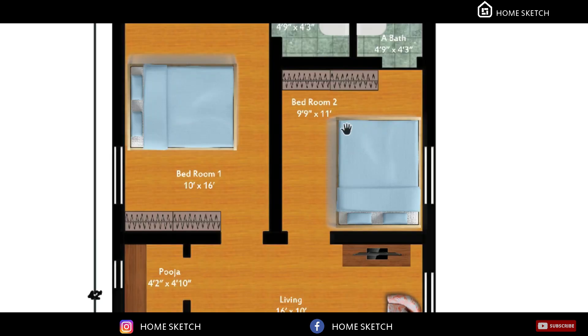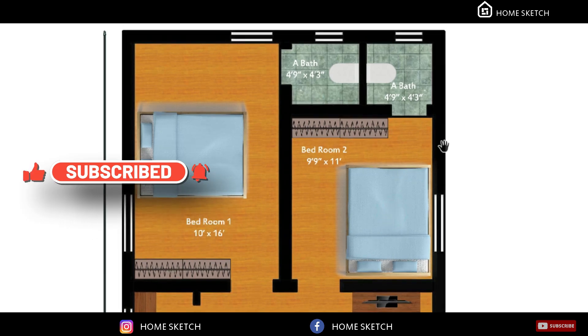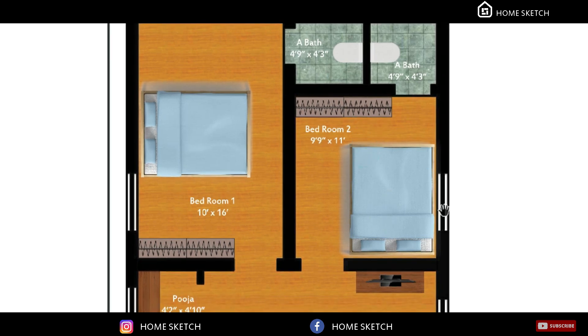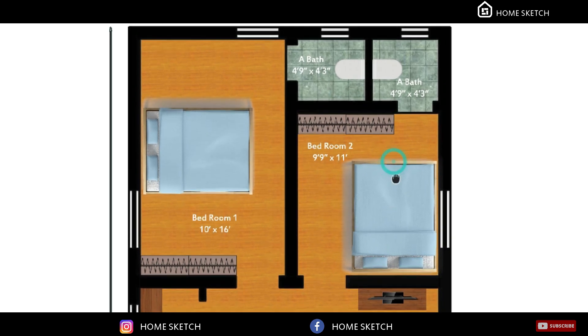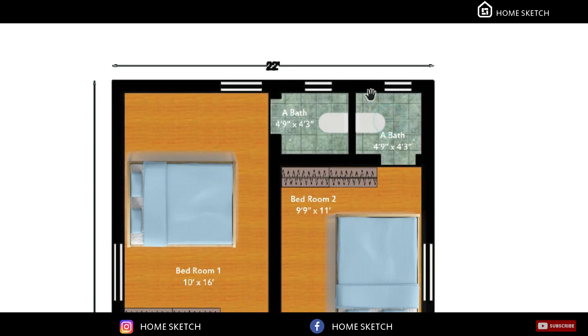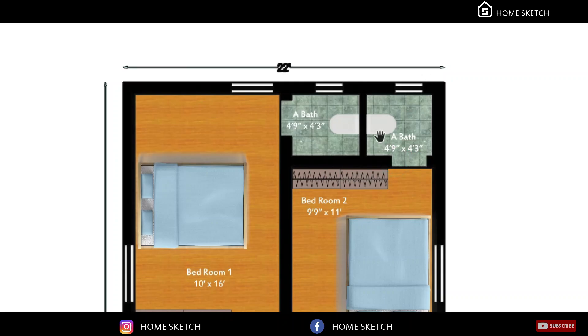The second bedroom measurement is 9 feet 9 inches by 11 feet. In this bedroom, the dressing wardrobe will come in this corner and the bed will come in this corner of the room. We have planned the attached toilet for this bedroom in the northwest corner. This attached toilet measurement is also 4 feet 9 inches by 4 feet 3 inches.